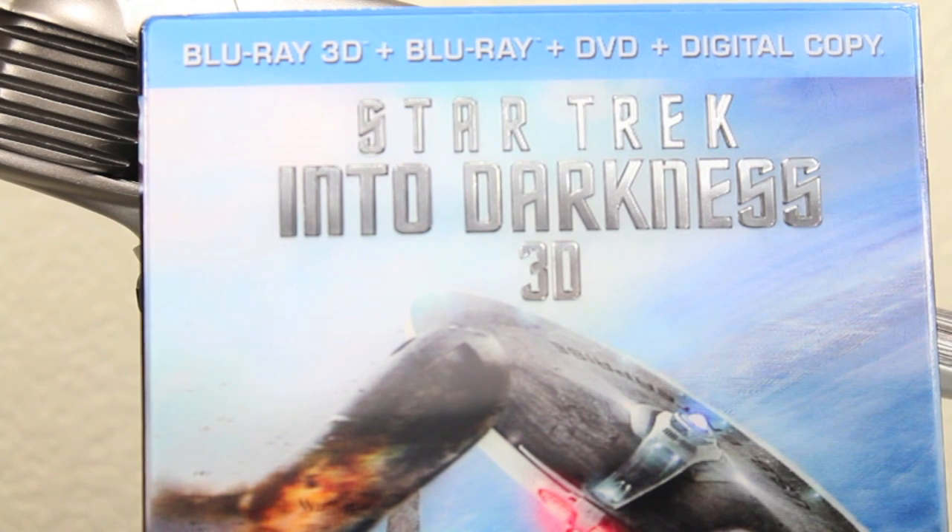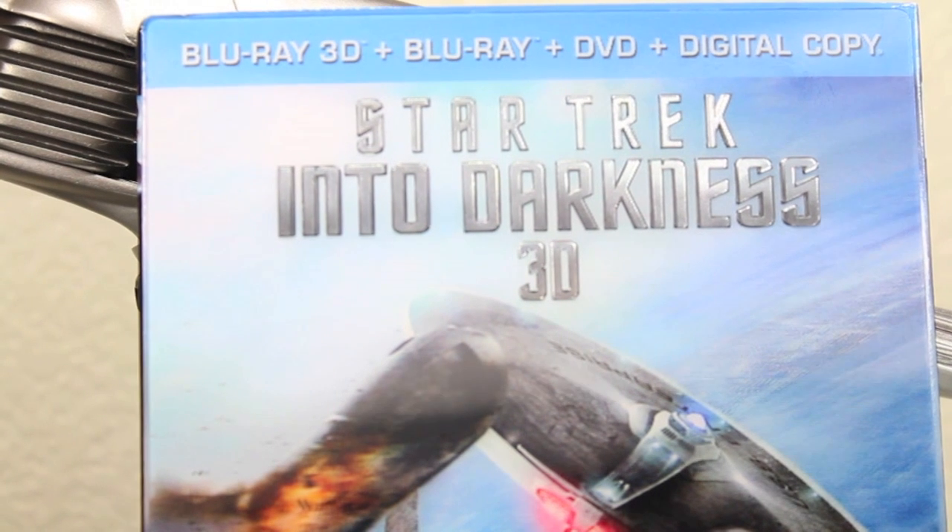So first let's talk about the movie itself. You get this on Blu-ray 3D, Blu-ray, DVD, and digital copy for both Ultraviolet and iTunes, so you pretty much have five ways to watch this movie. If you guys saw my review back in May, you know I love this movie — I gave it a 5 out of 5, one of my favorite movies. I even love this more than the 2009 Star Trek.